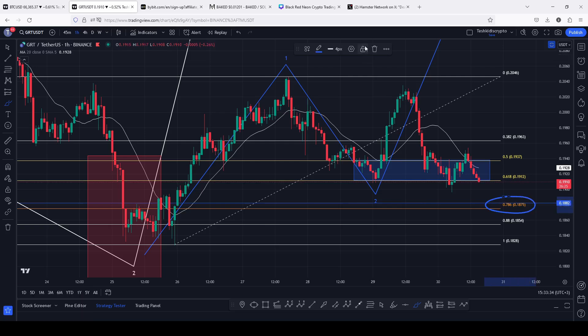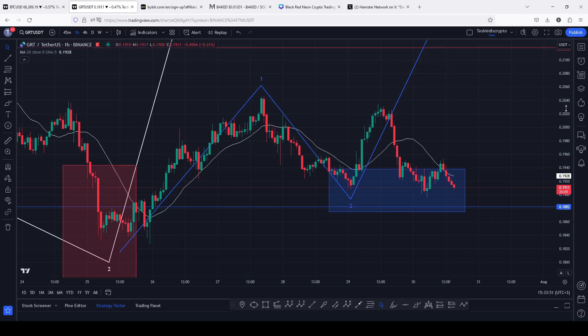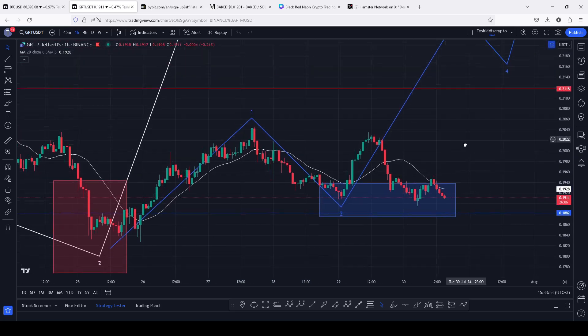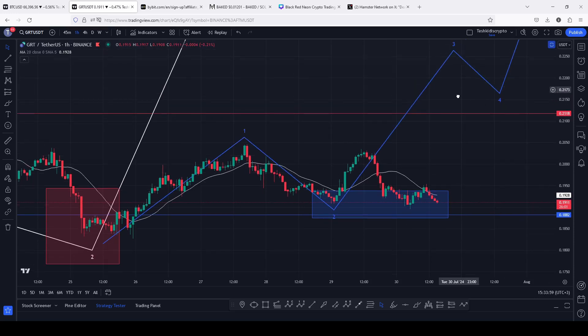As a result, I will be extending the target area for that pullback in a second wave to the fib level 0.78. As long as we continue holding within this area, there are high chances that we are going to get another bounce back to the upside and break above the significant highs on the charts in an impulsive 8012 count 3.